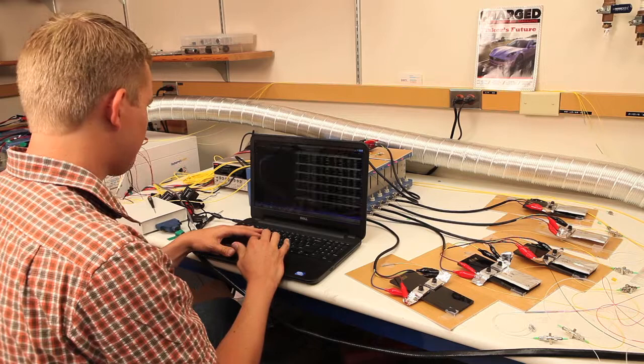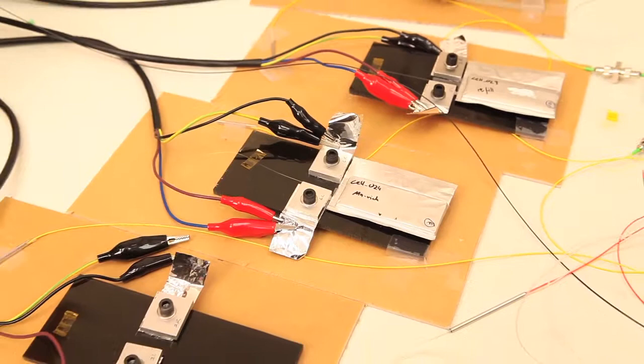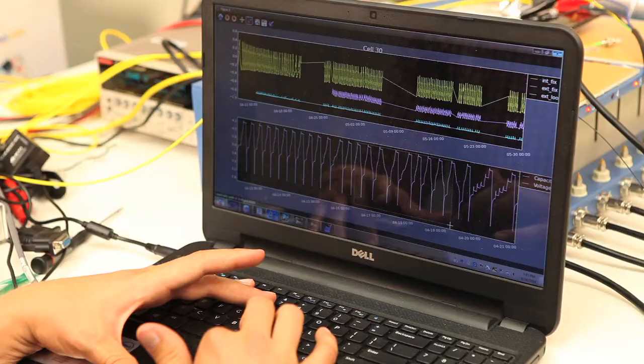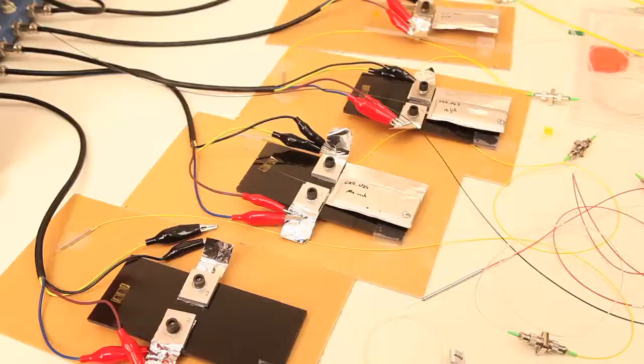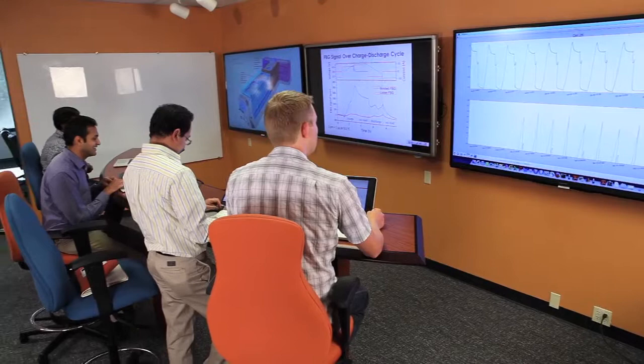Our team at Parker and LG ChemPower has been working to change that. Under the RPAM program, we're developing a next-gen battery management system enabled by low-cost, accurate, embedded fiber optic sensors and smart algorithms.